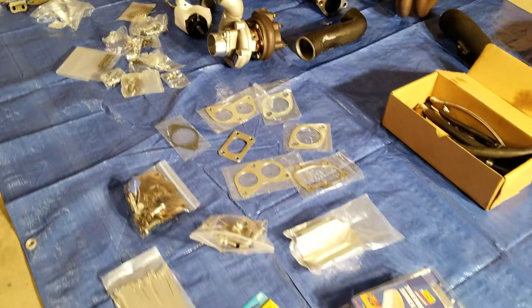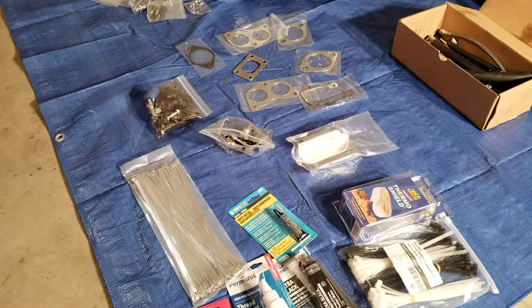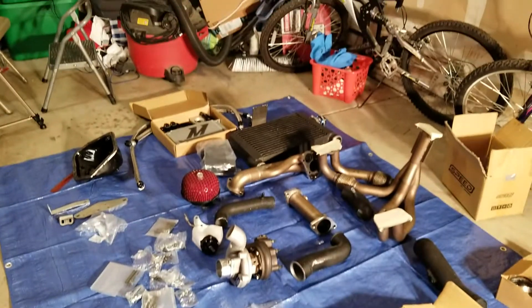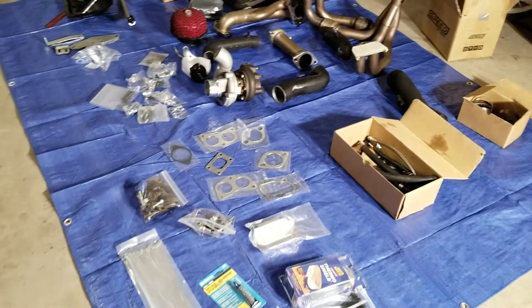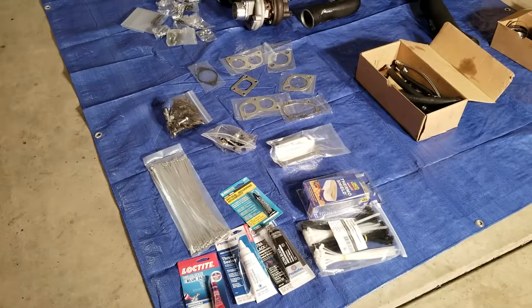Also got hoses and clamps. Hoping to get this installed — not super quickly, but maybe a couple of days for you guys watching, probably one or two days pushing three. Hopefully no hassle. I'm going to go ahead and get started — stay tuned.